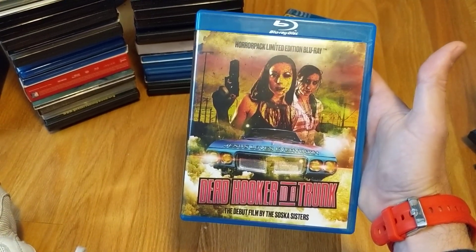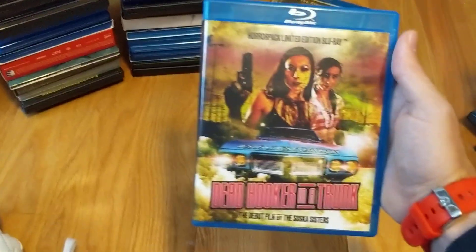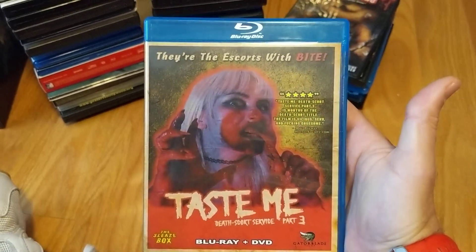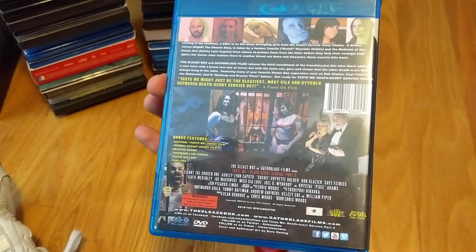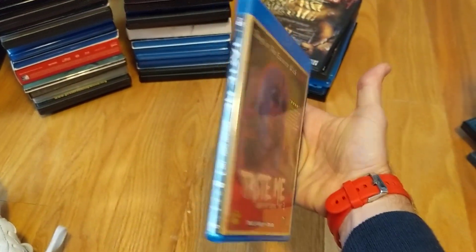Mixed reviews on this one but I can't wait to check it out. I have yet to watch the sequel, and here's Part 3 of Death Score at Service, simply called Taste Me — that had me laughing when I read that. Another blind buy, so I guess I'm starting to collect this as a franchise — a trilogy at the moment.